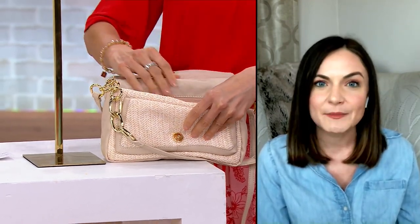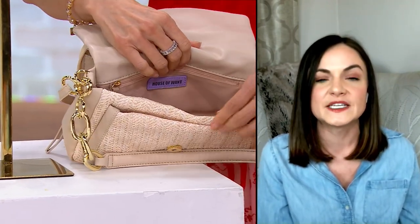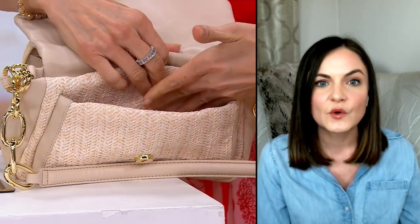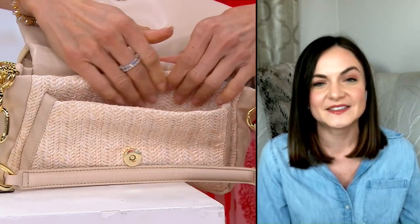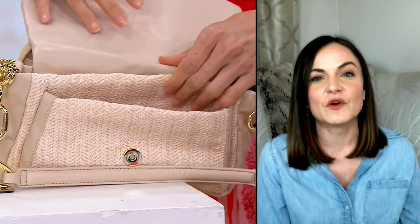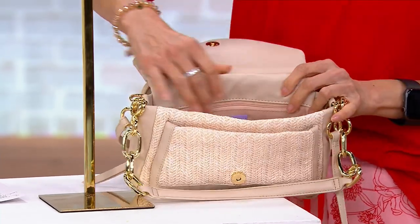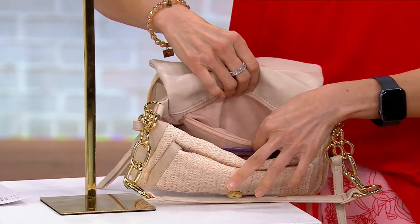It'll have a magnetized snap closure, and as soon as you pop that flap open, you have a slip compartment directly in the front — nice and large, and that could also be used for your phone. The interior is really a great size. You could pop a water bottle in here if you were carrying a separate wallet, although you probably wouldn't need one with those 14 credit card slots. You also have a back zipper wall pocket in the main interior and a beautiful bright lining.